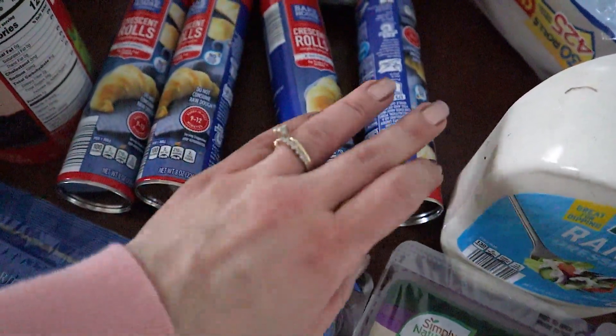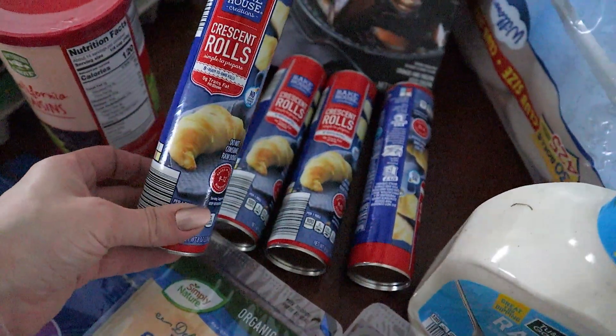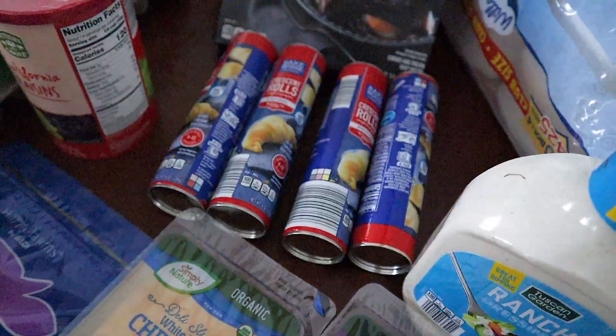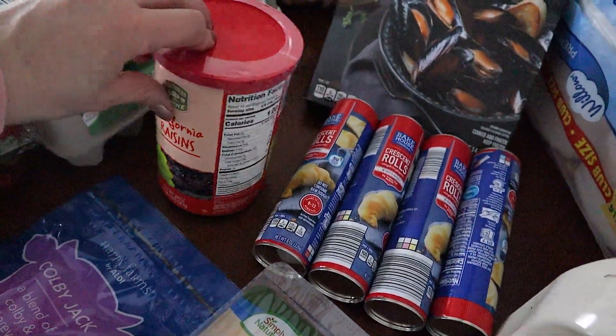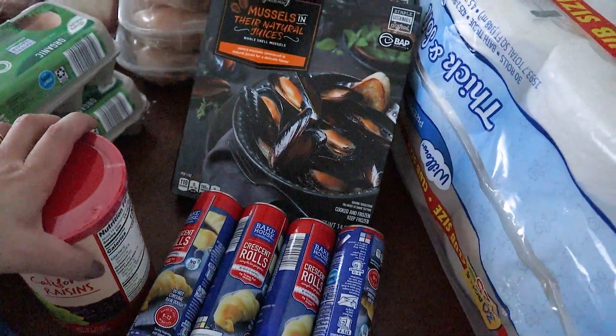We have these for the kids — they do their chocolate croissants that they like to make. They kind of do their own imitation of Starbucks chocolate croissants. So they love making those. Also got these for their snacks. They add them to oatmeal or snack on them, make trail mix, all that stuff. So got some of those raisins.